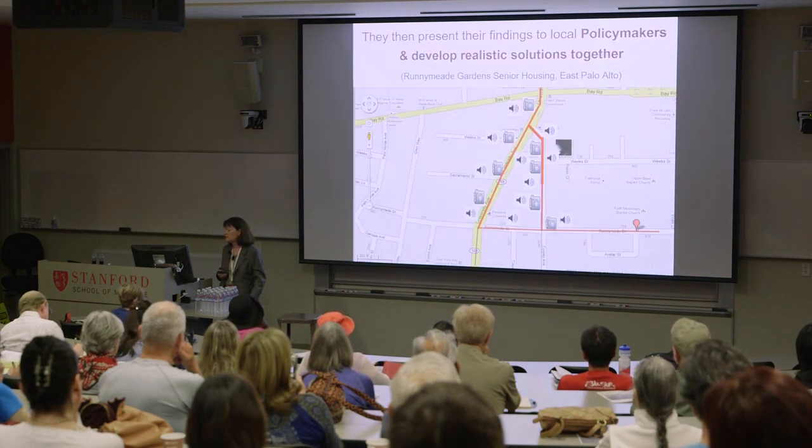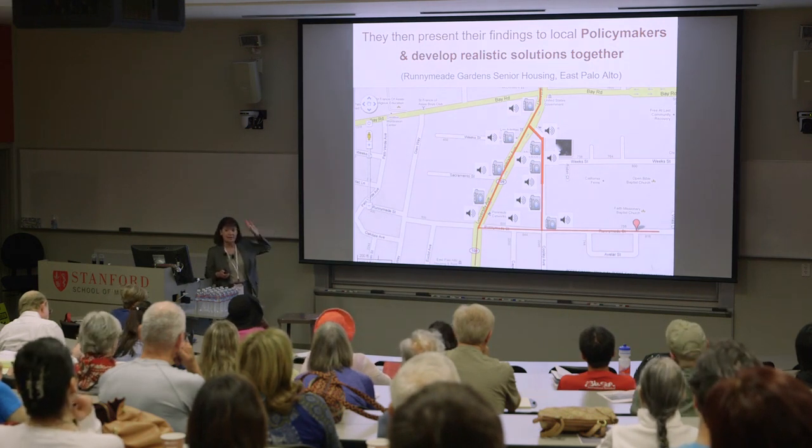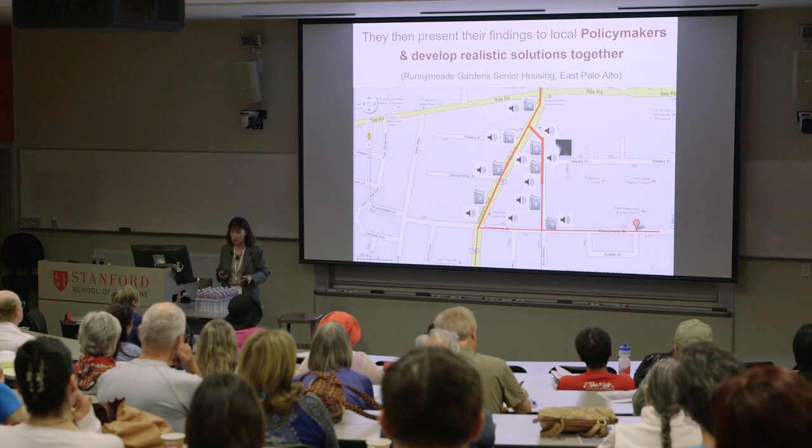We have the Our Voice Citizen Science Healthy Neighborhood Projects, using simple technology to help residents identify neighborhood features that help or hinder active living and healthy eating. The Our Voice process starts with our app — the Stanford Healthy Neighborhood Discovery Tool — a simple mobile app that allows residents to walk around their neighborhood, take photos of problematic things, and narrate their story about why they took that photo and what about that location is problematic.